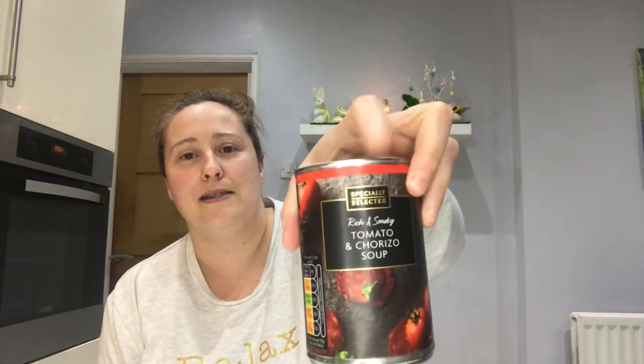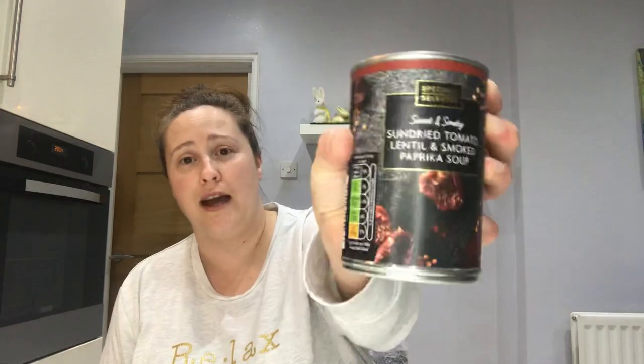The next items I picked up are tins of soup. I've spoken about this one in previous videos — this is the Speciality Selected range rich and smoky tomato and chorizo soup, and I've had it a few times and absolutely love it. This is 75 pence a tin. I also picked up one I haven't seen before — sweet and smoky sun-dried tomato, lentil and smoked paprika — which I think sounds so nice. Again, 75 pence. These will be great for a light lunch through the week.